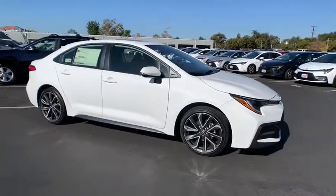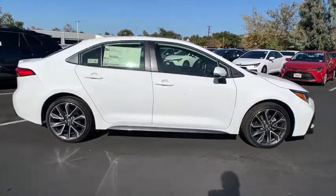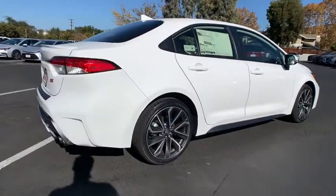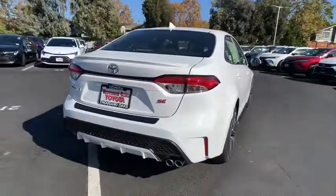You will love the features of this 2021 Toyota Corolla. This vehicle delivers the style, comfort, and efficiency you need to meet the needs of today's lifestyle. Confidence comes standard when you're behind the wheel, prepared for the journey ahead.